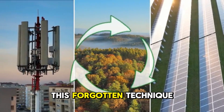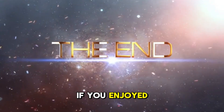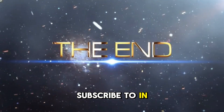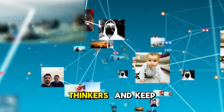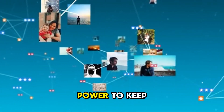If you enjoyed this dive into Cold War ingenuity and natural survival design, remember to subscribe to In the Beginning, share this with fellow history enthusiasts and survival-minded thinkers, and keep exploring the forgotten lessons that still have the power to keep us alive today.